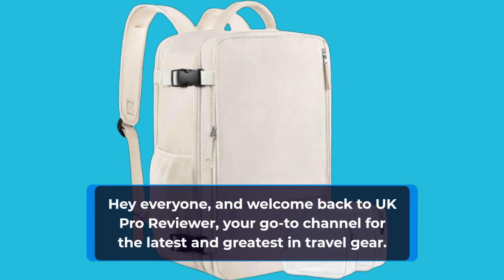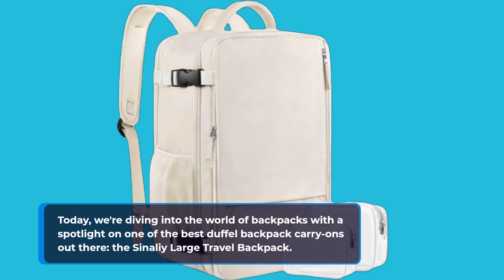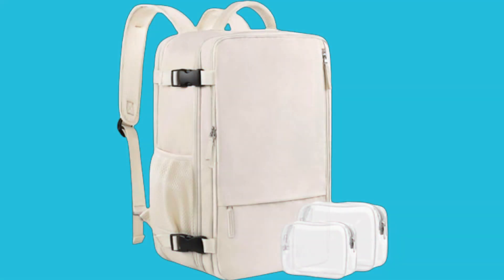Hey everyone, and welcome back to UK Pro Reviewer, your go-to channel for the latest and greatest in travel gear. Today, we're diving into the world of backpacks with a spotlight on one of the best duffel backpack carry-ons out there, the Sonali Large Travel Backpack. Let's jump right in.